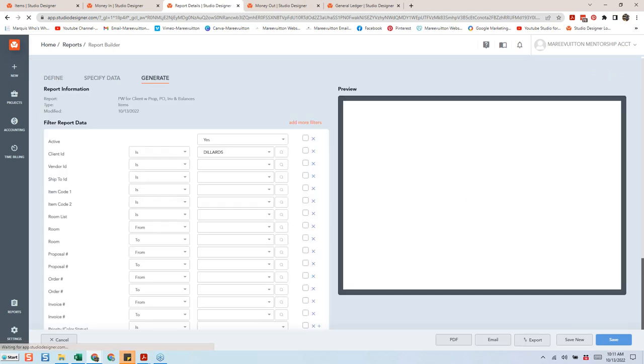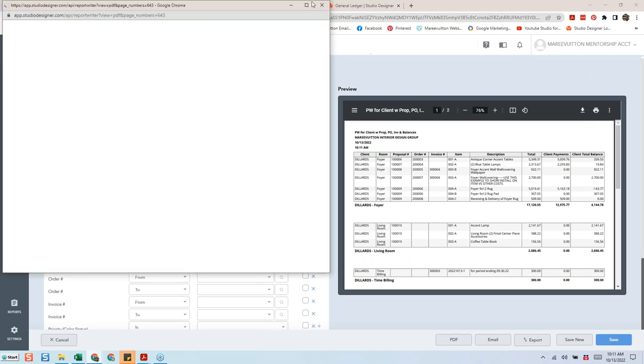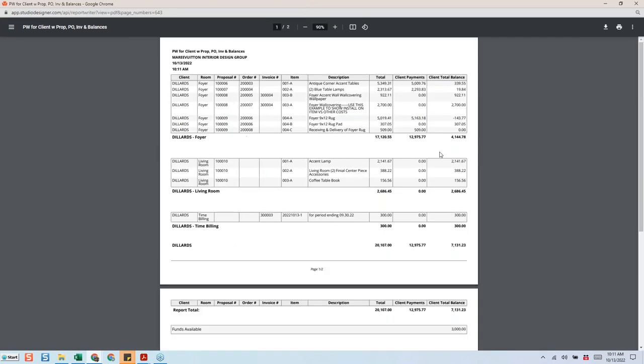I already have my favorite report set up. Before I look at what it looks like from our standpoint, I want to see what it might look like from the client's perspective. I'll pull this up — it shows the project in its entirety. It can be a lot of pages for a big project, but this one is small for training purposes. What I like about it is it has the proposal number, the order number, and also the invoice number.